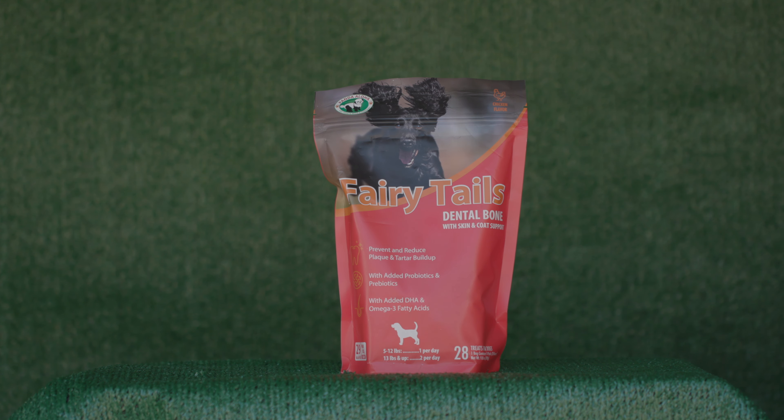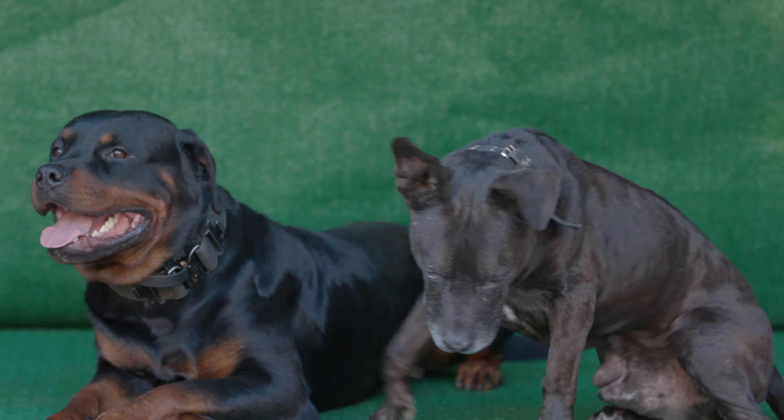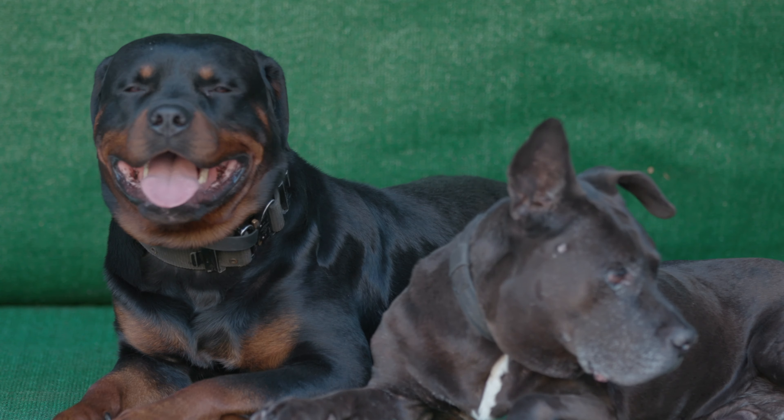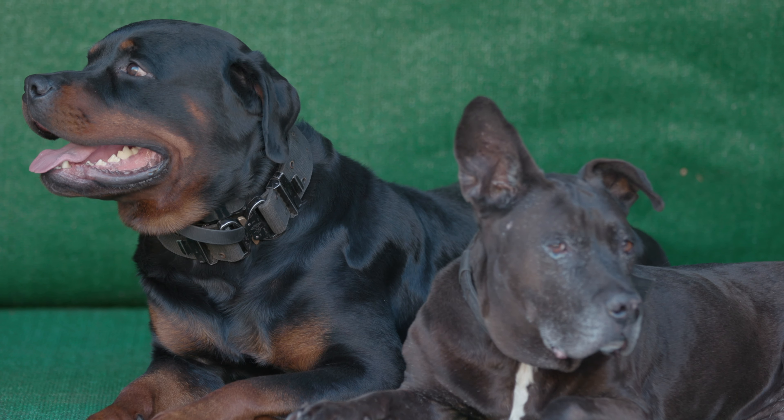The third bag that Panda Aloha sent me was Fairy Tales. This one also has probiotics and prebiotics, but additionally has DHA and omega-3 fatty acids, which are going to help your dog's skin and coat. You may not realize this, but the largest organ on your dog's body is his skin. Maintaining healthy skin is going to maintain a healthy coat, which is going to make your dog a bright, shiny example of the breed.